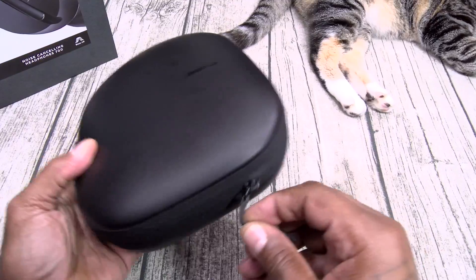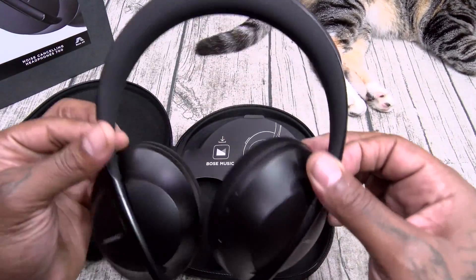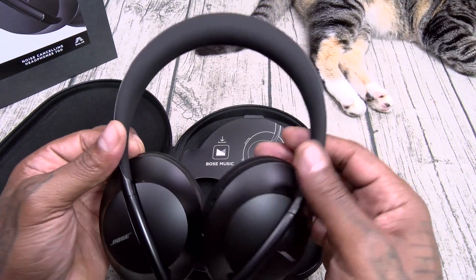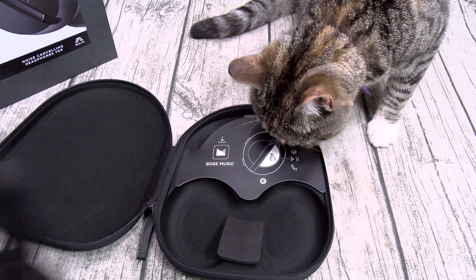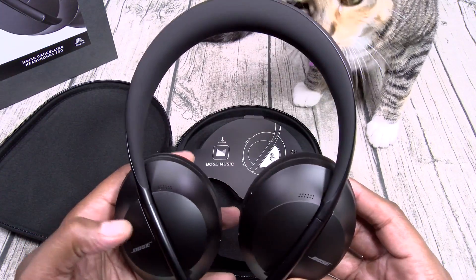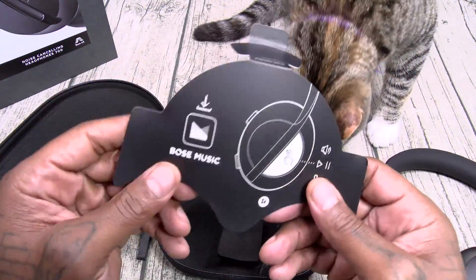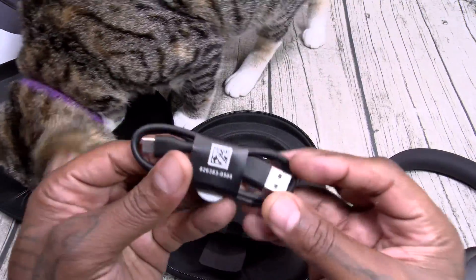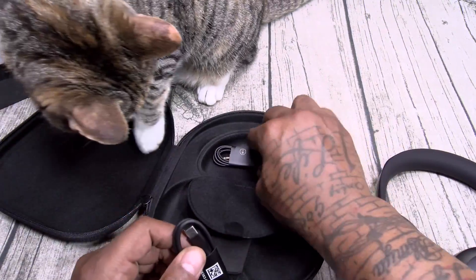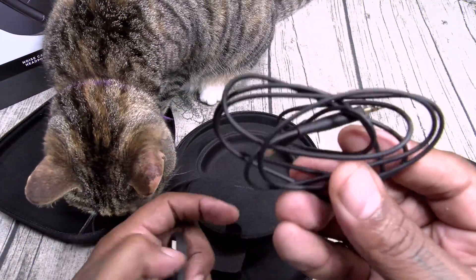Inside here's your Bose 700s. Let me do the smell test on these — smells like silence. I'm dying to test these out. There's a little card right there, and this is going to be a USB Type-C charging cable and your 3.5mm auxiliary input jack.